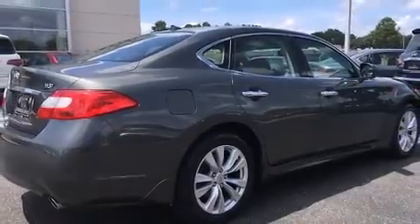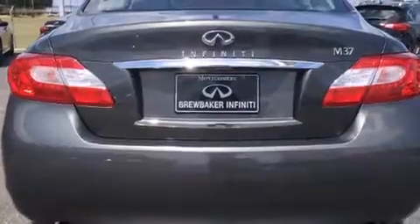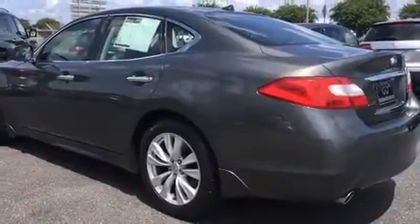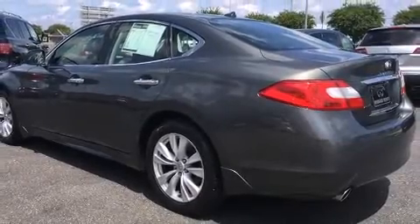It distinguishes itself from the competition with features such as leather upholstery, a built-in garage door transmitter, a power seat, heated seats, a power moonroof, and one-touch window functionality.